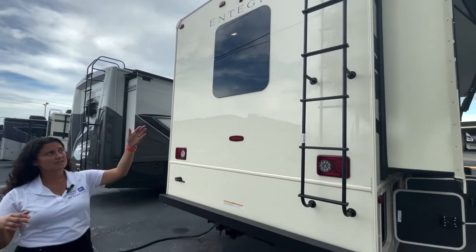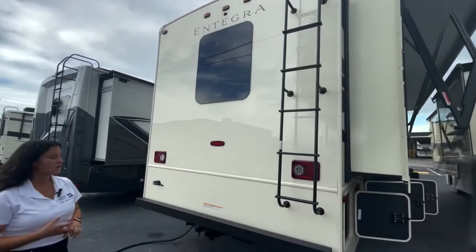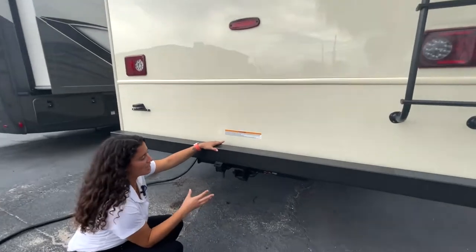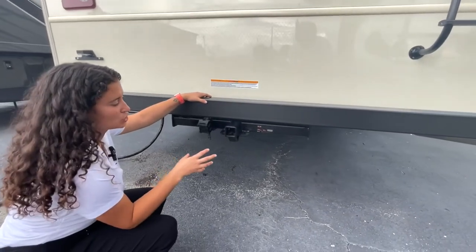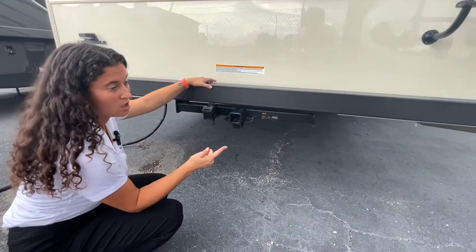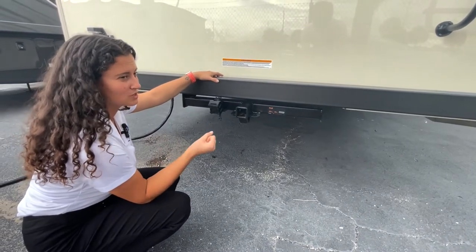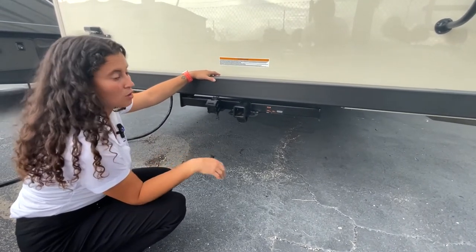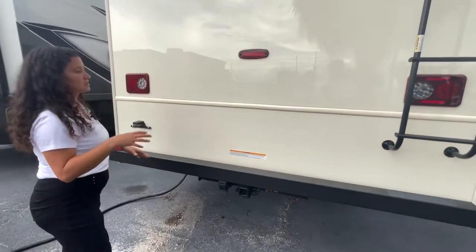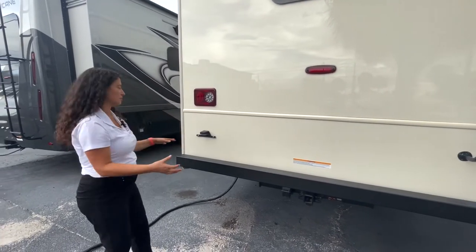You have slide toppers standard above your slide-outs to protect you from leaves, branches, and things like that. A big feature is towing — you have a 5,000-pound tow rating and a true 500-pound tongue weight. You do need about 10% of that total trailer weight. Some units will claim an 8,000-pound tow but only a 500-pound tongue, so this unit can truly pull 5,000 pounds. So if you've got a smaller car — a Fiat, a smart car, a golf cart — you can load it up on the back.